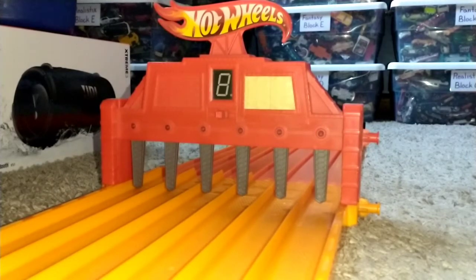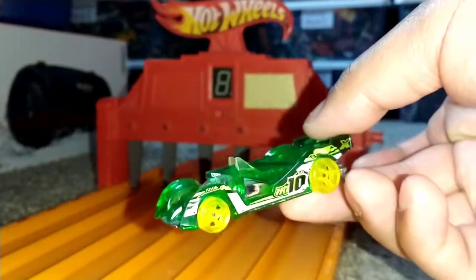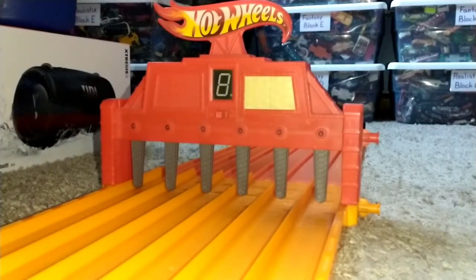Today we're going to be racing the two biggest brands of Hot Wheels, going back and forth with one group of cars and another group of cars. We'll start off with fantasy cars in Block A, going through fantasy bins and realistic bins to find the fastest car of each block. Let's get it on — round one, let's go!